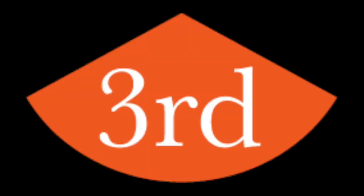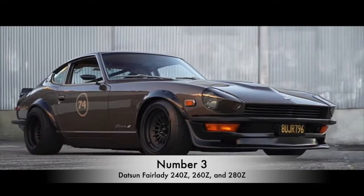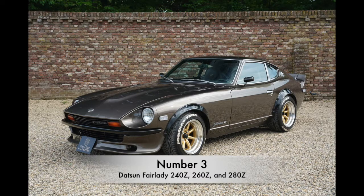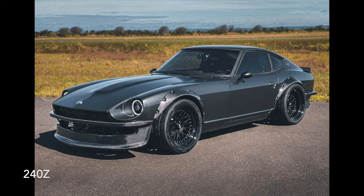The next entry is one that I personally get confused a lot, and I know a lot of other people do as well — it's going to be the Datsun 240Z, 260Z, and 280Z. On this entry we're going to have three cars instead of just two. Starting with the 240 and the 280 — they're both going to share identical bodies, so the body lines are going to be the same.